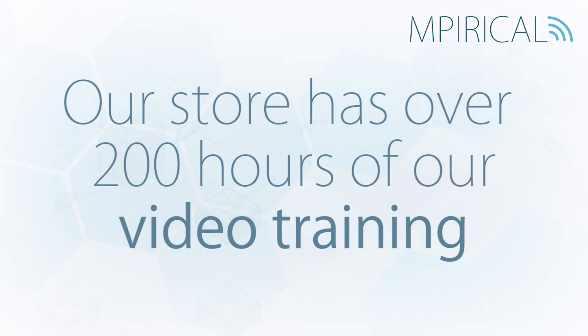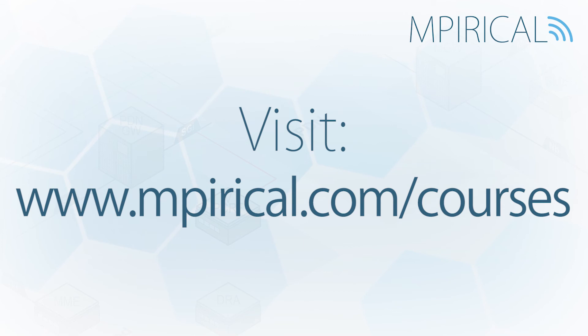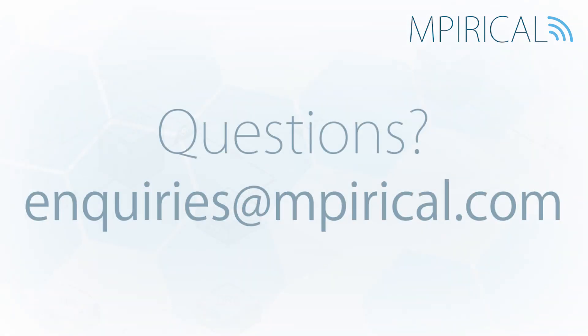Need to know more? Why not visit our store, where you can choose from over 200 hours of video-based training? Alternatively, you can contact us to discuss any specific training requirements you may have.